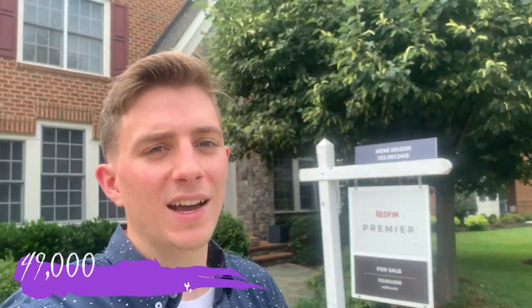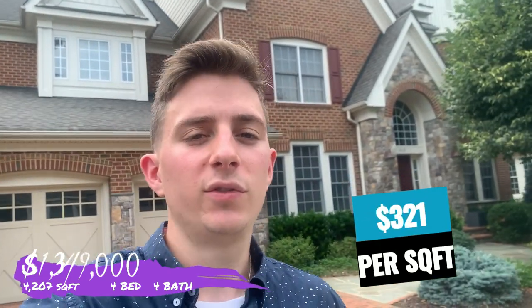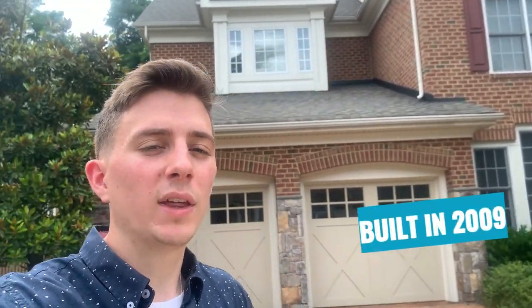Moving on to the third and final listing, I wanted to take us through a neighborhood that's a little bit newer construction. I know we looked at some older-end homes with those last two listings, but I wanted to prove to you that we do have new construction inside Fairfax City. This home, right behind me, is listed at $1.35 million. That does come with the newer construction within Fairfax City. With 4,200 square feet, you're looking at around $321 per square foot. As I mentioned earlier, the average is around $250 to $300, so you are in that ballpark range. This home was built back in 2009.